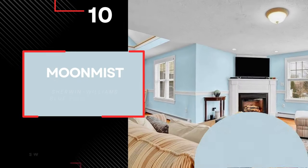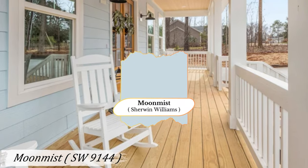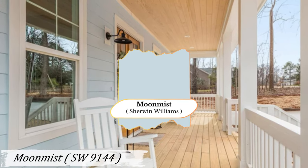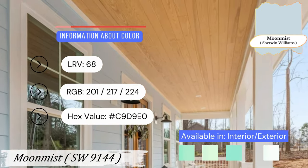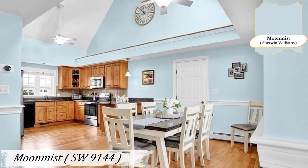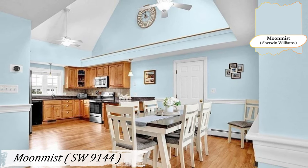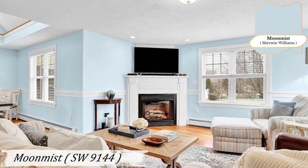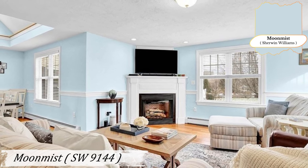Number 10: Moon Mist. Airy and nebulous, Moon Mist is a light, neutral blue that shifts its nature in the changing light. This color is perfect for creating mystery and intrigue in your space, with its cool yellow and gray undertones. Moon Mist is ideal for spaces where you want a light, airy feel. It's perfect for a bedroom where it can promote restful sleep with its calming qualities, and in a bathroom it adds a touch of elegance and serenity.